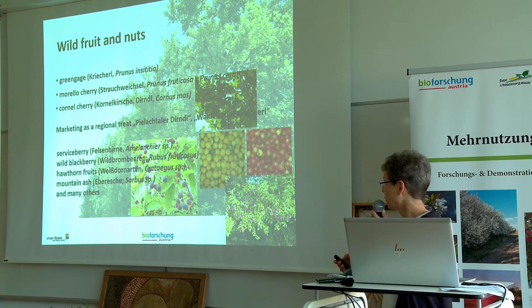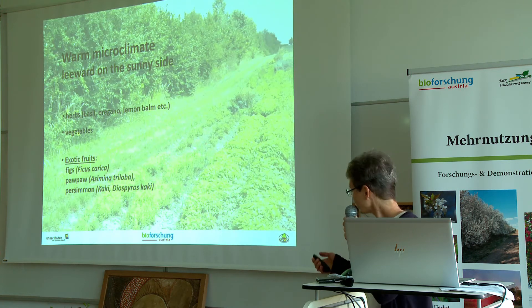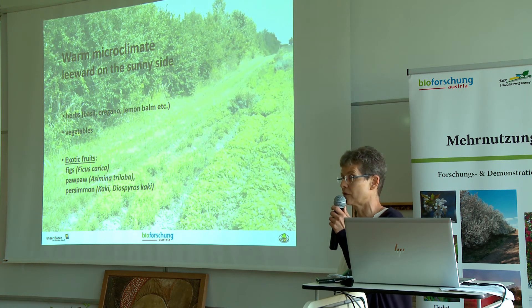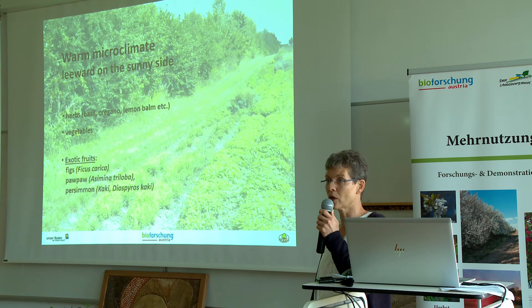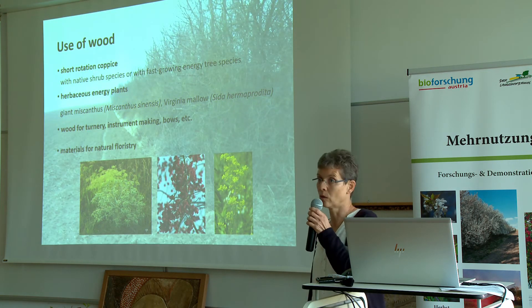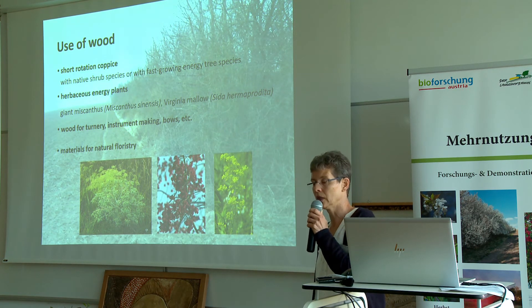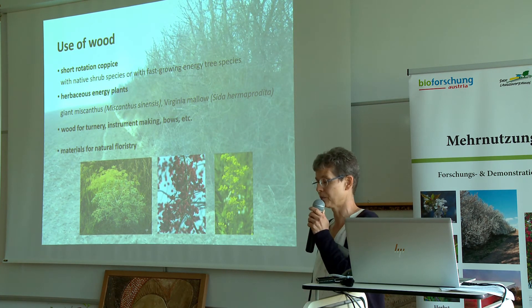The same is true for many other wild berries that can be used in this way. Another possibility is to make use of the warm microclimate near the hedge for Mediterranean herbs, trees for vegetables, or exotic fruits. Or the multifunctional hedge can be planted in a way designed for using the wood, either for energy purposes or as fine wood for carving or other uses.